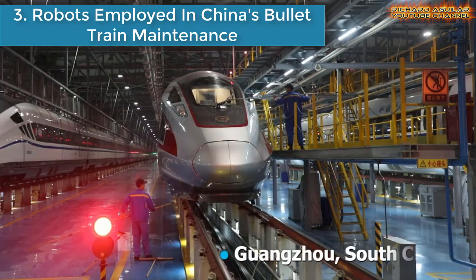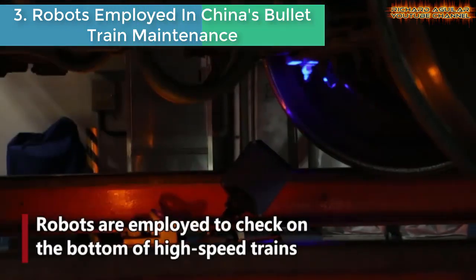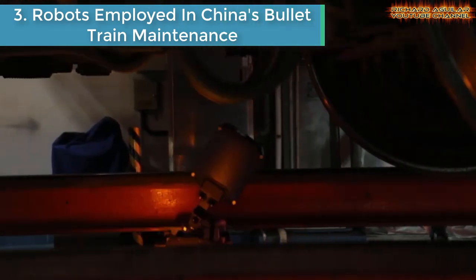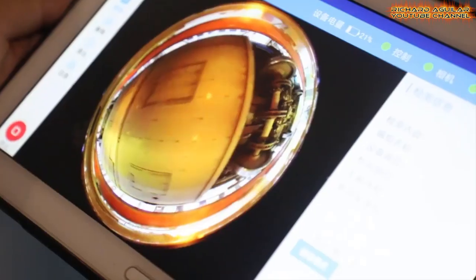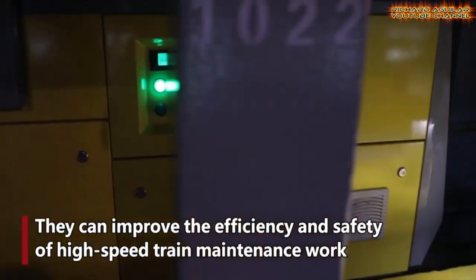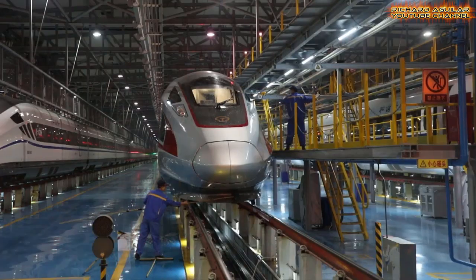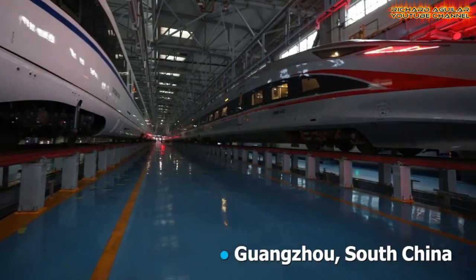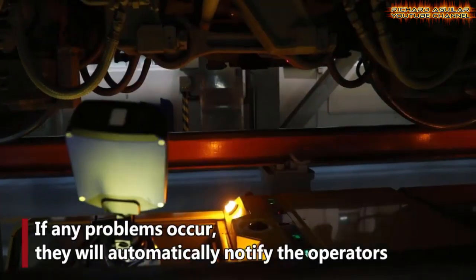Number three: robots are employed. Watch how robot employees check on the bottom of bullet trains in China's Guangzhou. Robots are employed to check on the bottom of high-speed trains, and if any problems occur, they will automatically notify the operators. They can improve the efficiency and safety of high-speed train maintenance work.